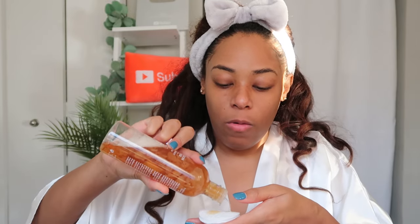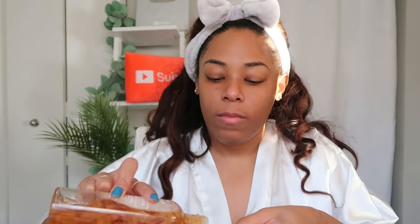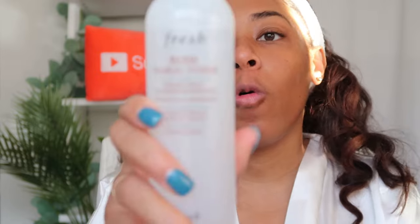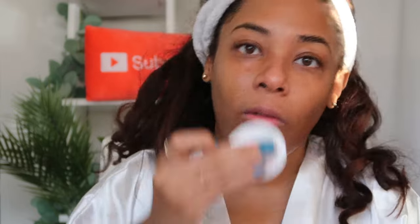I use cotton pads with the toner — shake it a bit, pour some on the pad, and apply it across my face. I do this step until the cotton pad comes back white. This really helped me realize that even after my nighttime skincare routine, my skin isn't fully clean until I do this step. I also spray the Rose Floral Toner directly on my face for a quicker application.